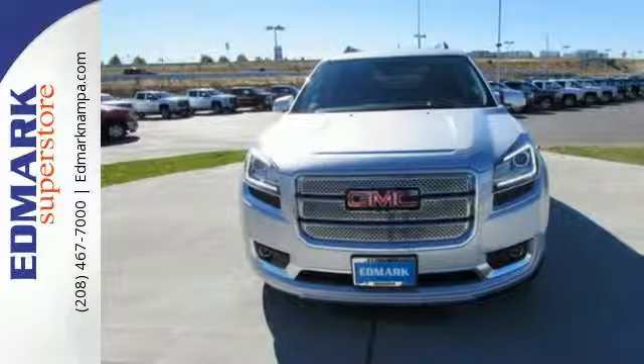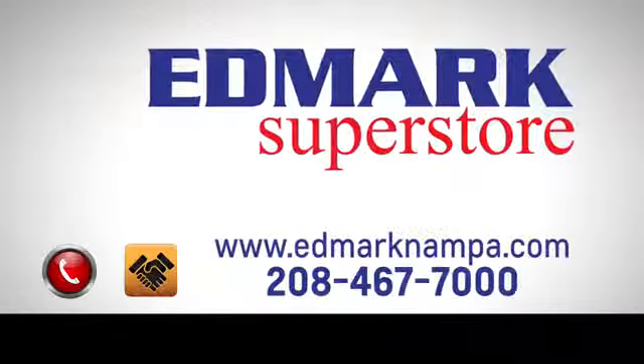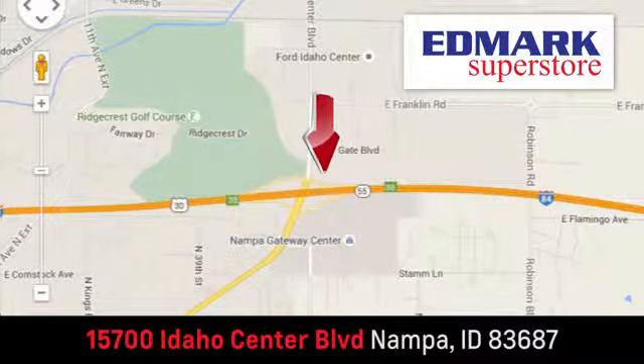Come in today for a test drive. Fast, fair, and fun. Give us a call or stop by — we're conveniently located in the Idaho Center Auto Mall.